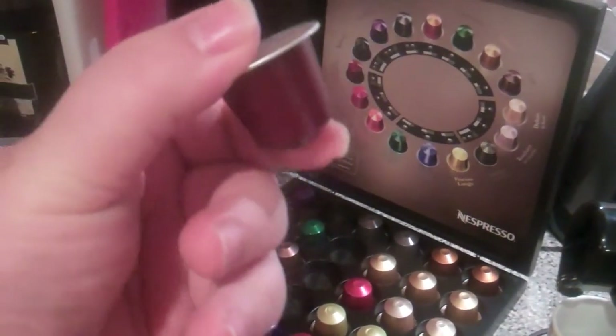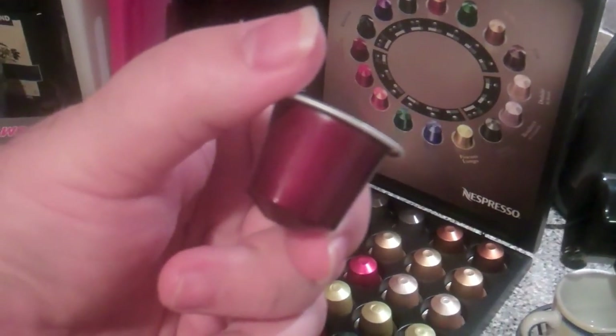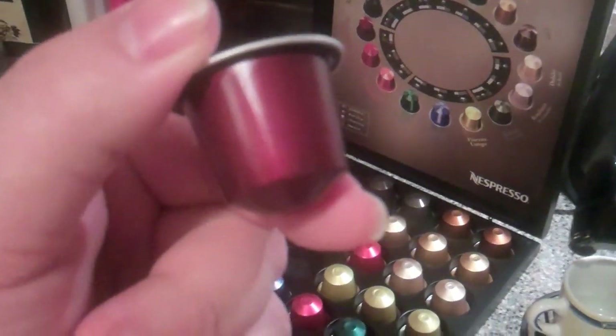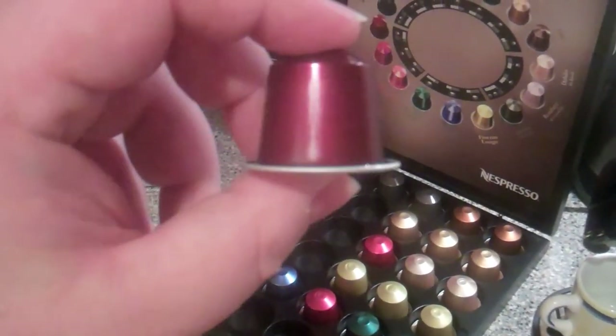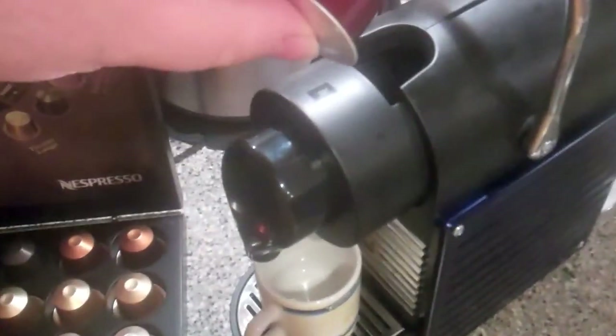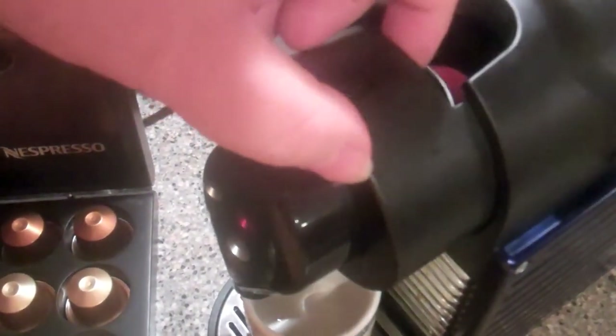Each of these little shot capsules has a shelf life of about six to nine months. I believe they are nitrogen sealed to keep them fresh. I'm holding here a decaf because it's almost midnight when I'm doing this video review, and I really don't want to be completely wired. So you'll see here, I'm going to drop it into the receptacle here — and it's going to go in.